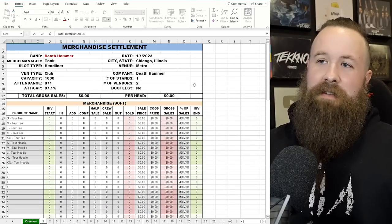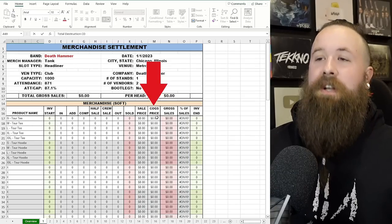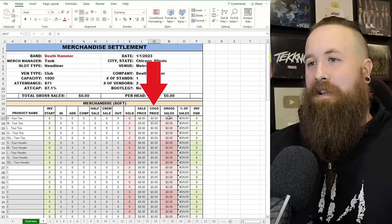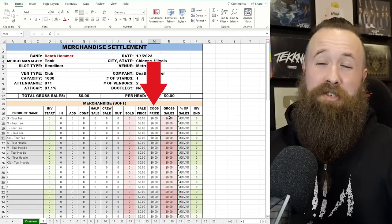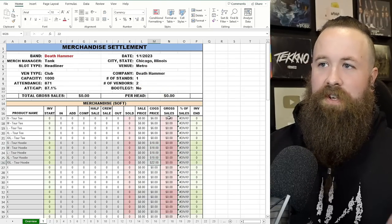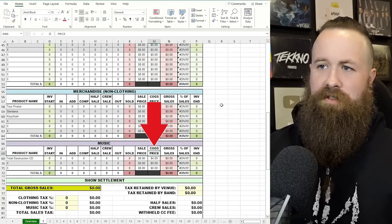The next thing — you don't have to do this, but I like to — is fill in COGS price, meaning cost of goods price. I like to know how much it costs to manufacture all these items so bands have a better idea of what they're actually making in profit. Most t-shirts are around $6 to produce, but XXL and up cost more, so we'll put $8 for those. A hoodie will be $18 for regular sizes and $22 for XXL. A tour poster costs $2 to make, a bandana $3, a keychain $1, and the CD $4.